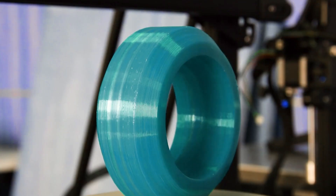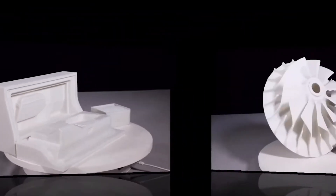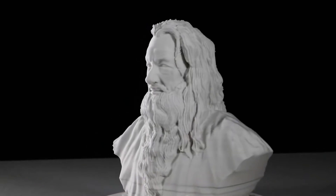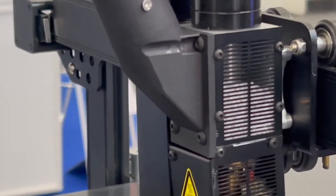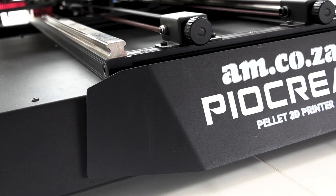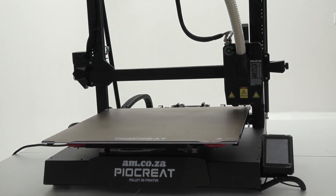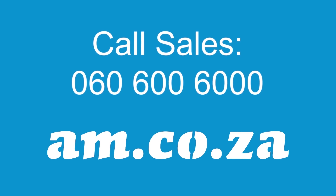And of course, you're welcome to come and take a look at the AM.co.za Pyakrete G5 Pro in action, right here at AM.co.za. And I'll see you in the next video.